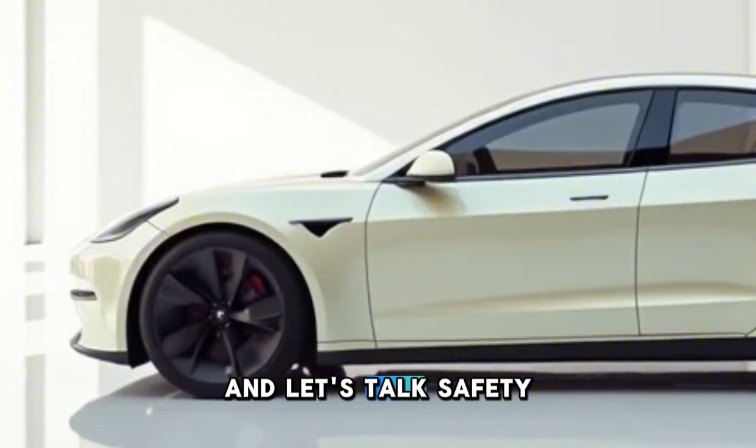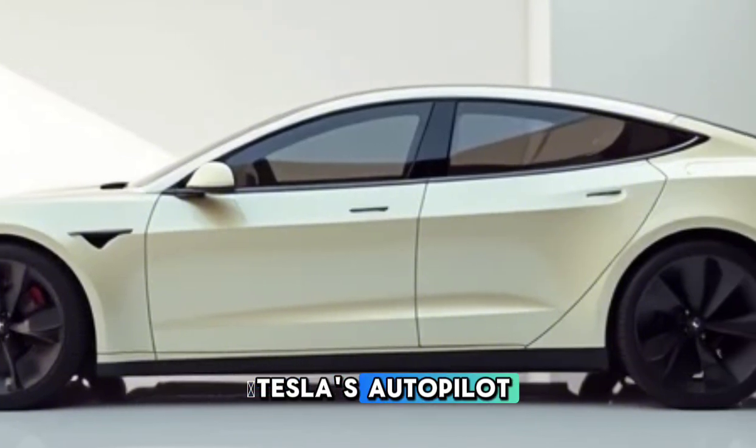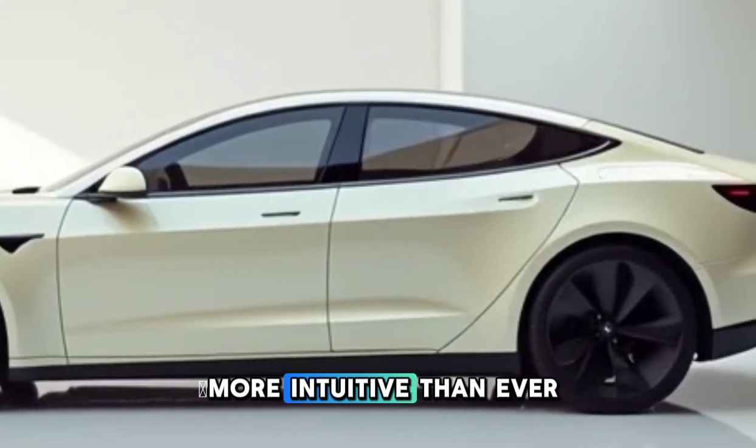And let's talk safety — the Model W comes with 8 cameras, 12 ultrasonic sensors, and Tesla's autopilot, which feels smoother and more intuitive than ever.